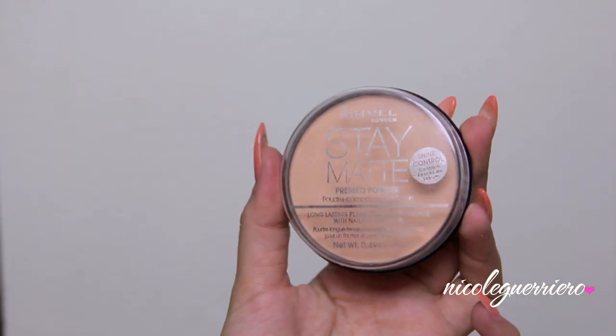Then we're just going to set our concealer and foundation. Here I'm just using Rimmel Stay Matte Powder and a large powder brush from Real Techniques.